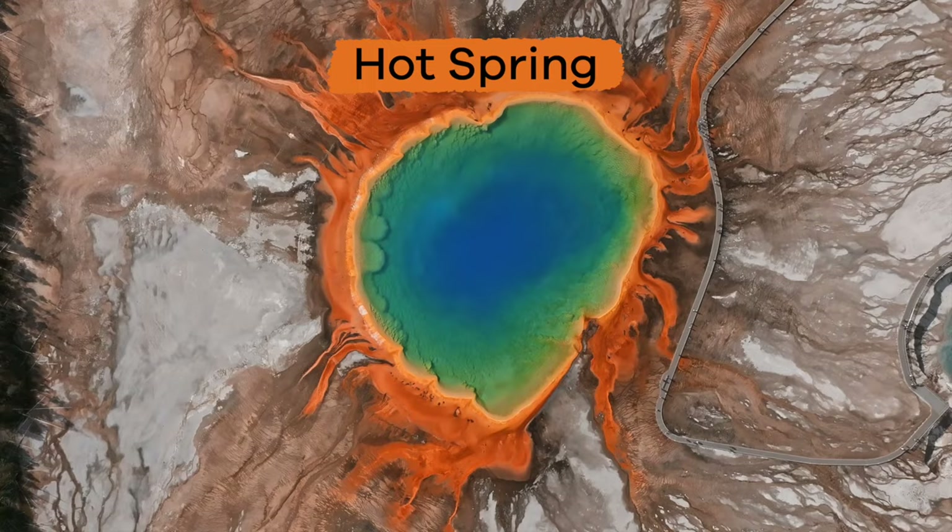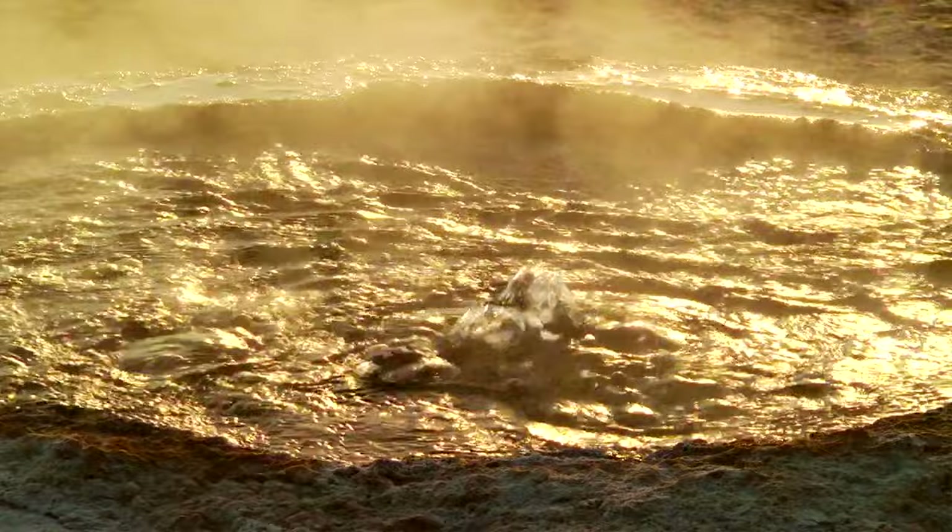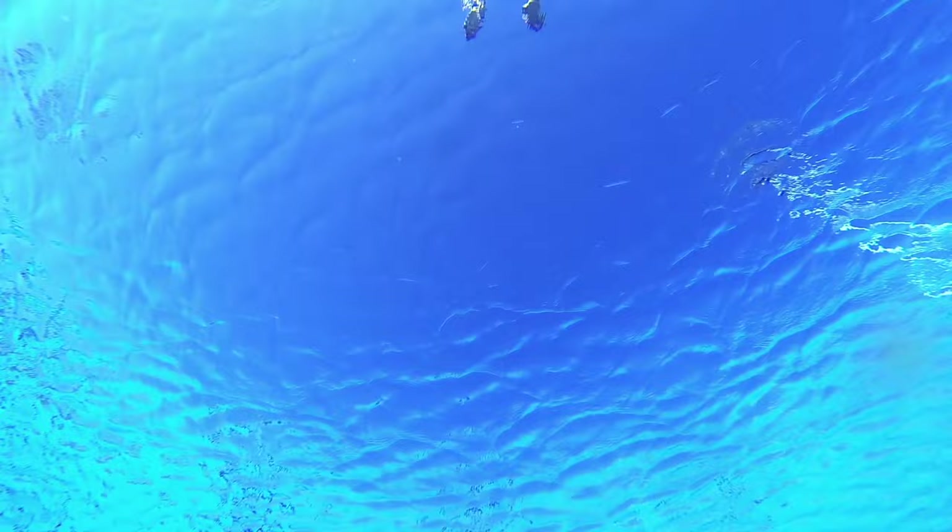The water surrounding this geyser is called a hot spring. Today, we are going to learn more about geysers and hot springs and do a little experiment while we learn.